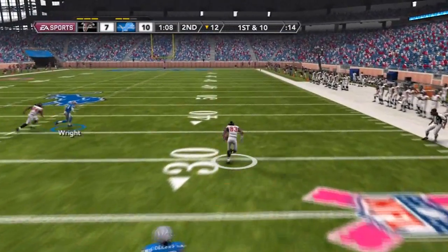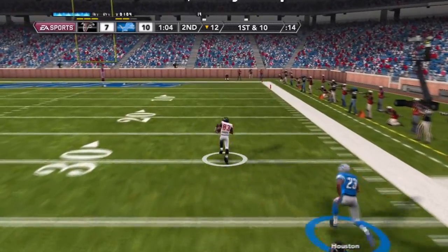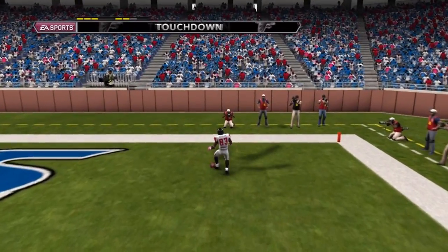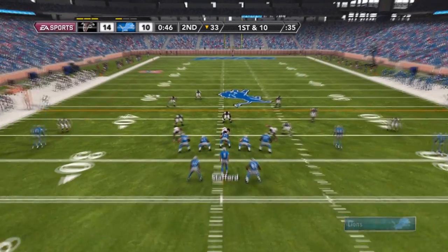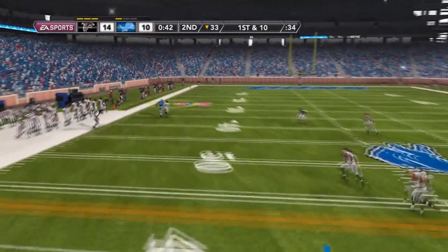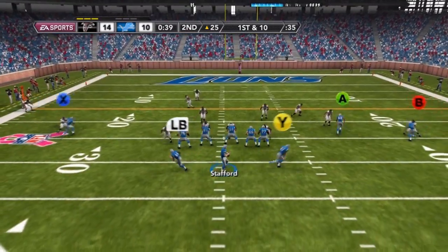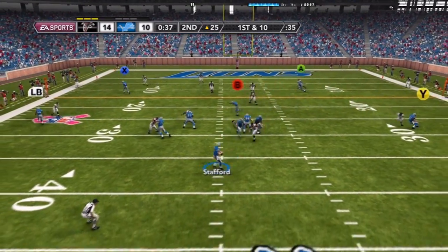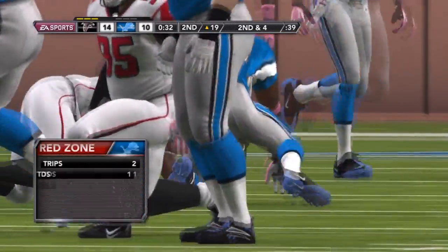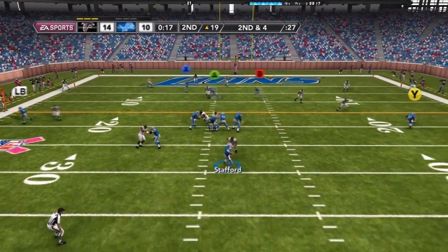I miss a tackle after covering Douglas, and Douglas takes that advantage all the way to the house to put them up 14-10 — we already packed on a field goal. Now I'm going to bomb a deep ball to Calvin Johnson Jr., who climbs the ladder and pulls that one down. Then I see Burleson calling for it, so I give it to him and he takes it up. It's second and four.